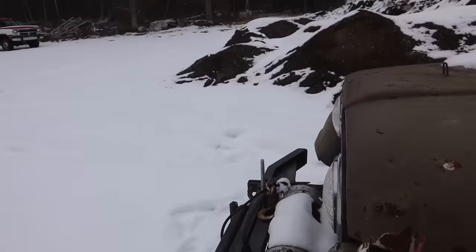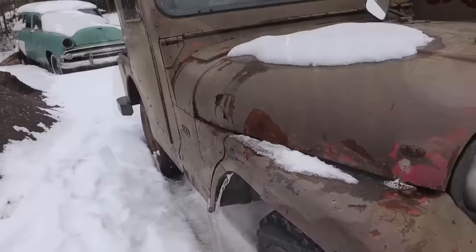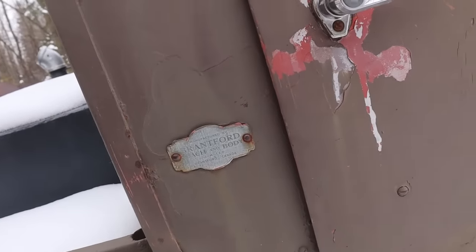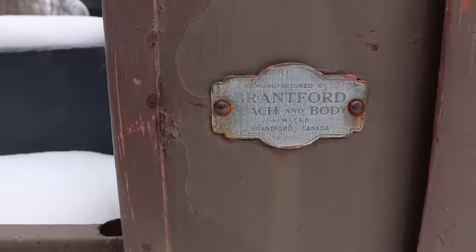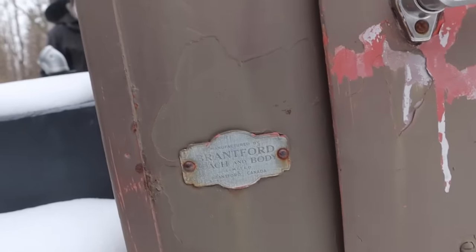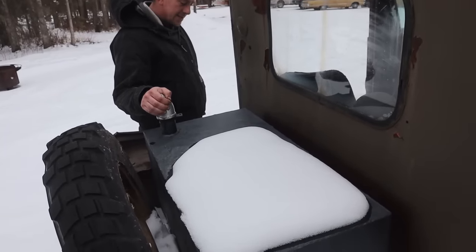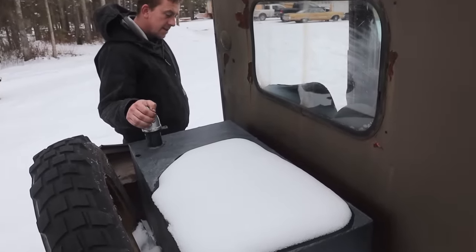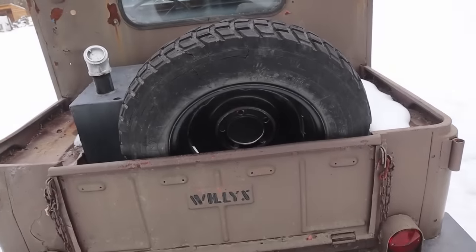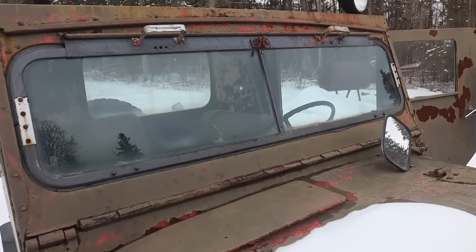Look at the beautiful Ramsey winch — what a cool thing. There's even a battery in it. Oh look — Brantford Coach and Body! It's a custom-made body, made in Brantford, Ontario — probably for snow plows. This was the fuel tank they were running, but apparently it's so rusty inside the guy said don't run it because it'll plug up the carb.